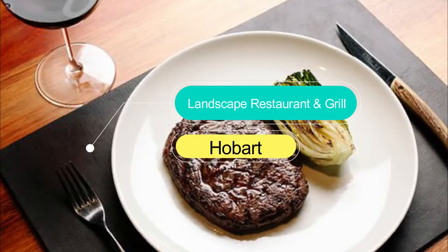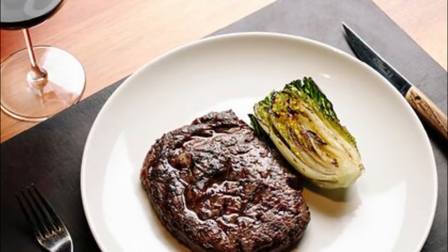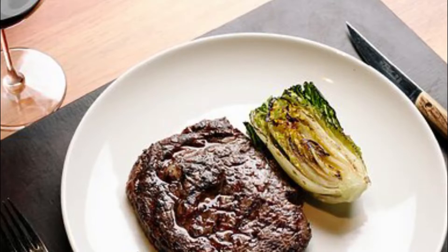Number 7: Landscape Restaurant and Grill. Inspired by, and featuring many artworks by the English painter John Glover, Landscape dishes up magnificent ingredients like aged local Wagyu, Tasmanian lamb, or freshly caught seafood — with all being expertly cooked over coals on their asado grill.